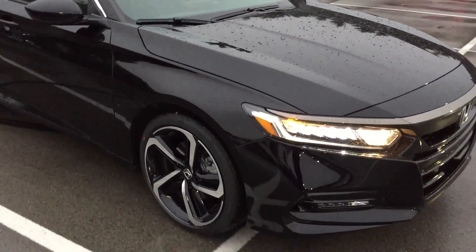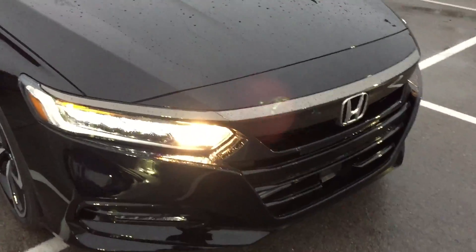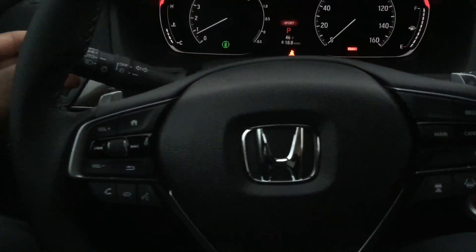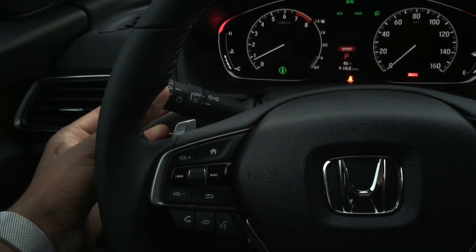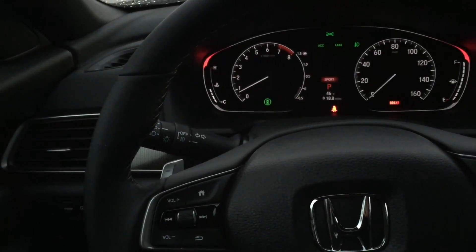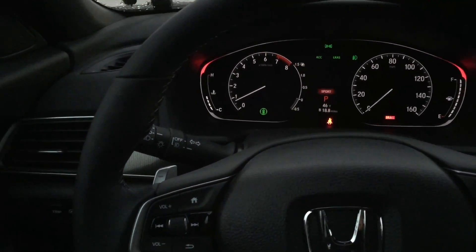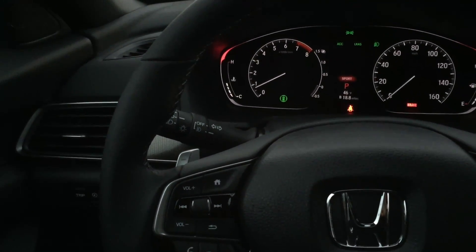We're going to go inside the vehicle and discuss some of the features there. We're going to cover the backup camera and discuss the differences between the old Sport and the EX. The EX only had the 1.5, and you won't get an EX with a 2.0 — so this Sport replaces the EX for the next engine upgrade.